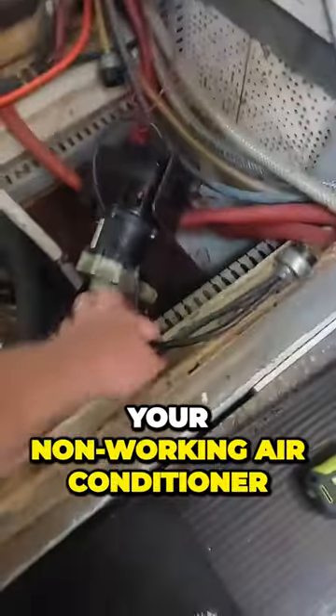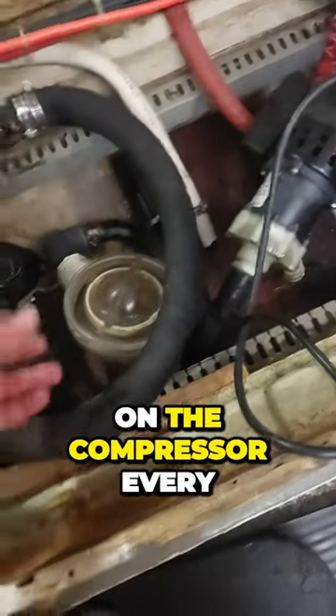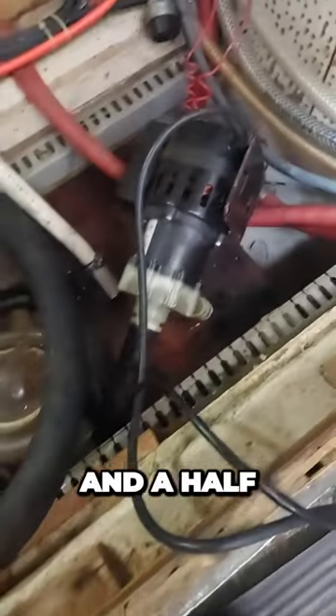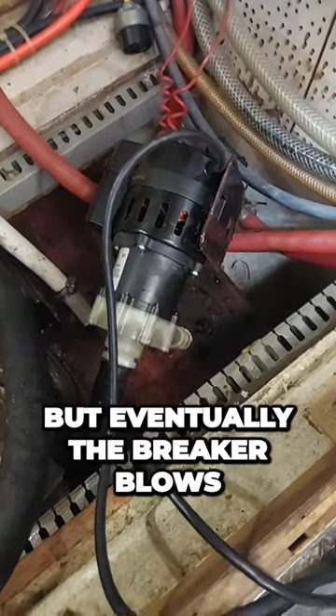Hey fellow boaters, Dustin here in part one of a series on how to troubleshoot your non-working air conditioner. We're aboard a trawler here in Toronto and it's blowing the breaker on the compressor every time that we turn it on. Runs for about a minute and a half, the compressor sounds fine, but eventually the breaker blows.